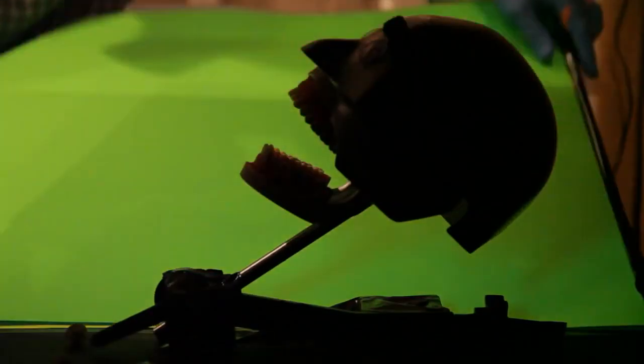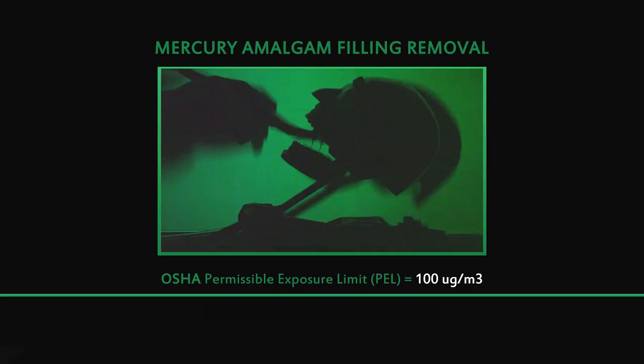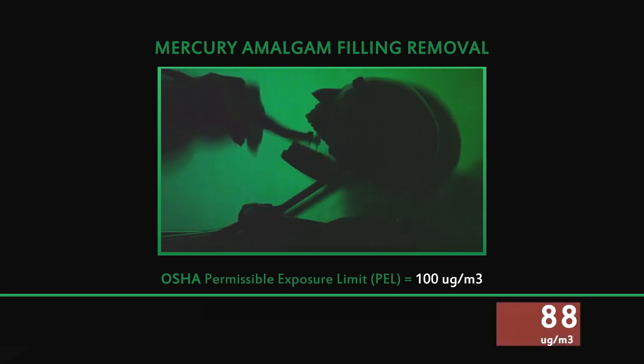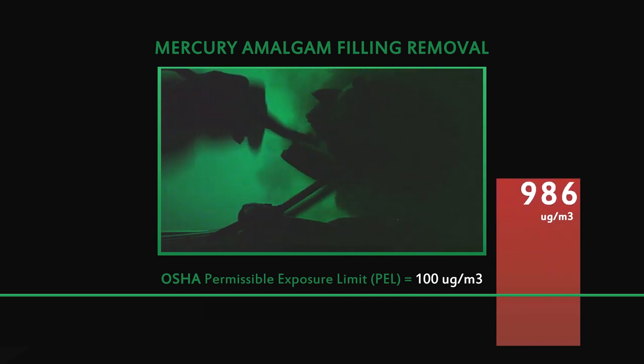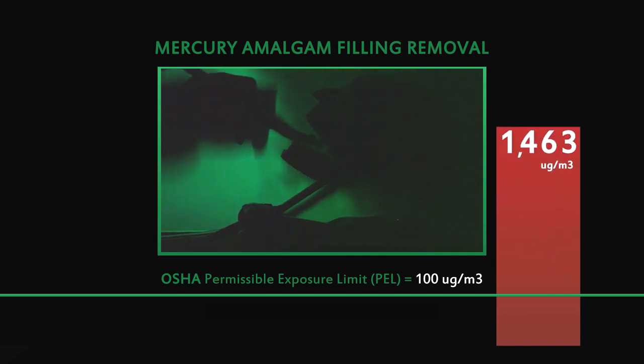The American Dental Association has made the argument that mercury is fixed in amalgam fillings and doesn't come out easily. What this research that we're doing here visually shows is that when you drill on an amalgam filling, that dramatically exposes the patient, the dentist, and the dental technician to huge amounts of mercury vapor that enters the body.